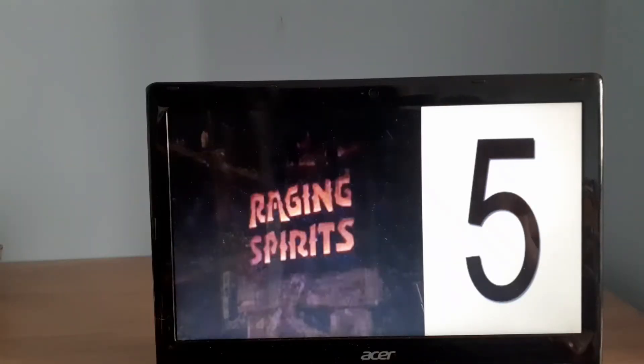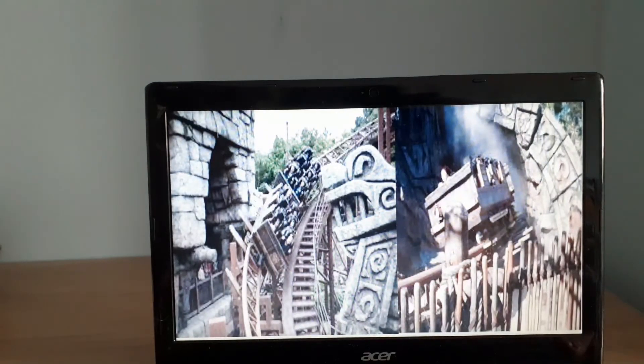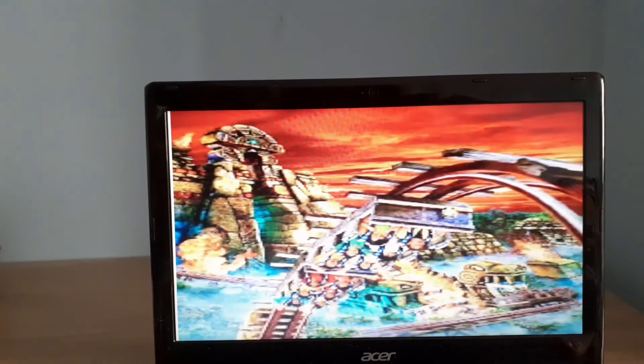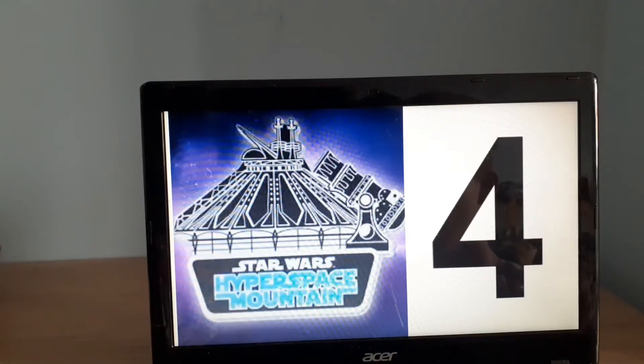The fifth most expensive roller coaster is Raging Spirits at Tokyo DisneySea in Japan. This is an Intamin ride that came into the park in 2005 and cost $74 million to build. You can tell they put most of their money into the theming of the ride and how it looks, to make it stand out and appeal to everyone. The concept art looks amazing.